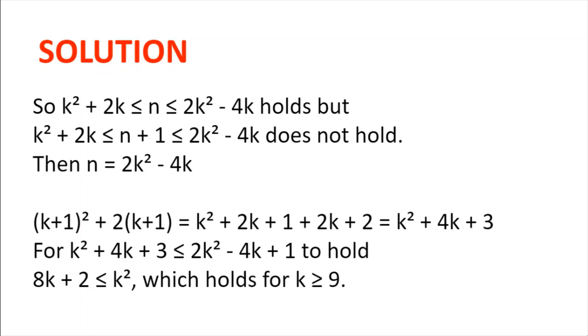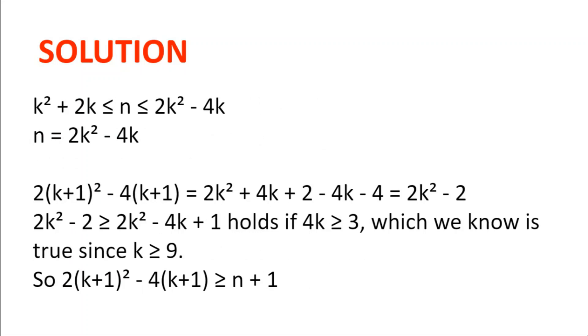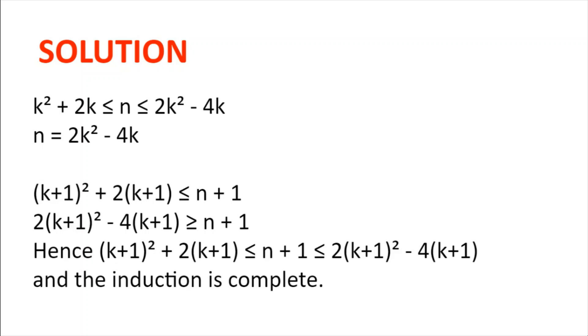We will now go on to the second part. We need to show that n plus 1 is less than or equal to 2(k+1)² minus 4(k+1). Well, 2(k+1)² minus 4(k+1) equals 2k² minus 2. For 2k² minus 2 to be greater or equal to n plus 1, which is 2k² minus 4k plus 1, we need 4k to be greater or equal to 3, which is true since k is greater or equal to 9. So 2(k+1)² minus 4(k+1) is in fact greater or equal to n plus 1.